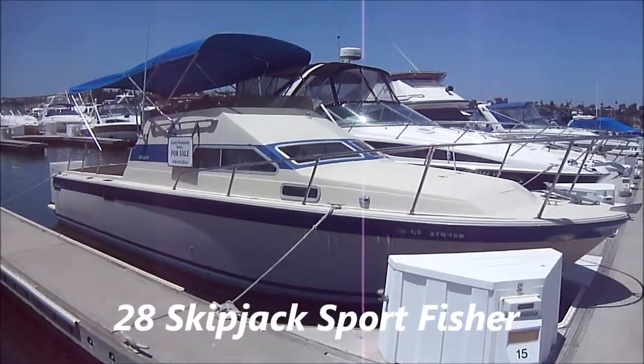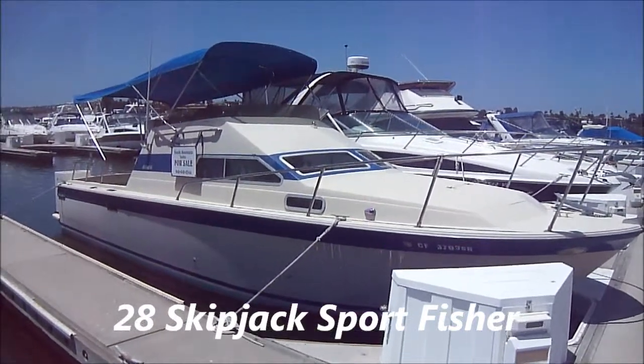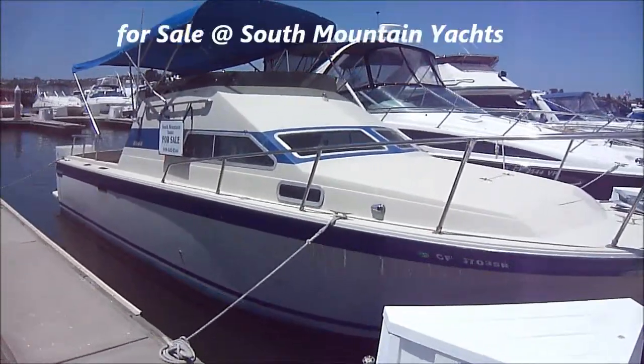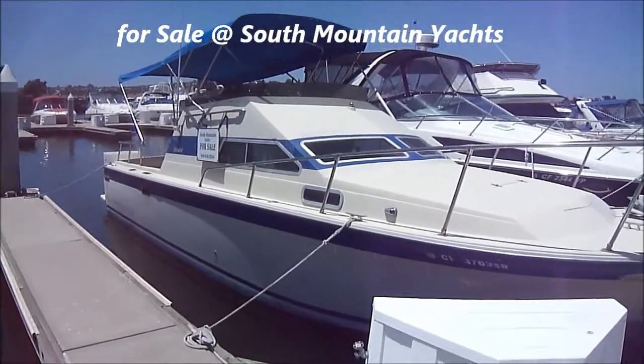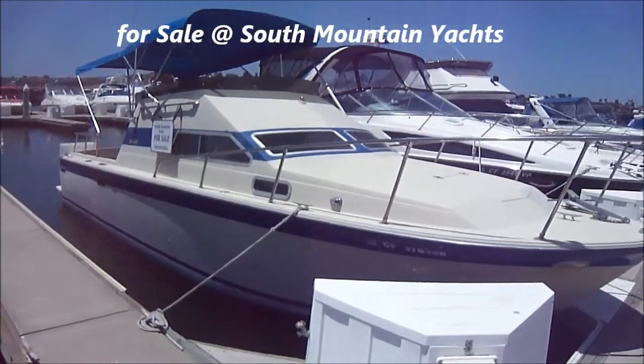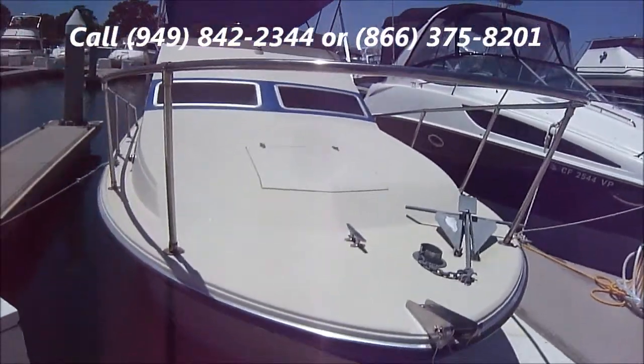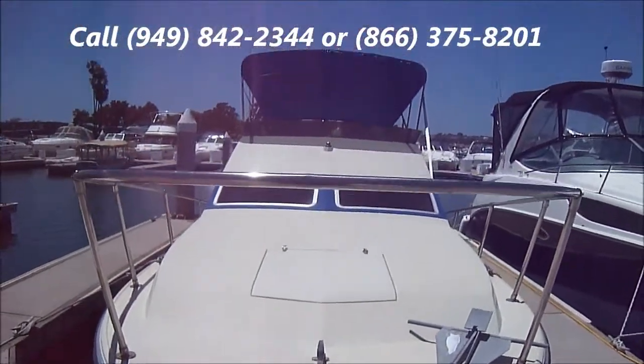Here we are dockside on this 1979 28-foot Skipjack with brand new 2002 engines in it. As you can see, we have the dual Bimini opened up. Looking at the foredeck, we see the anchor, nice forward windows, and great visibility.